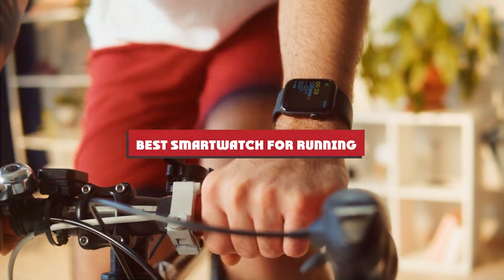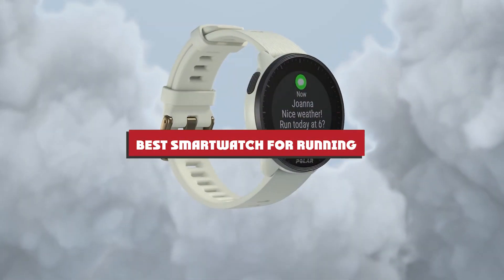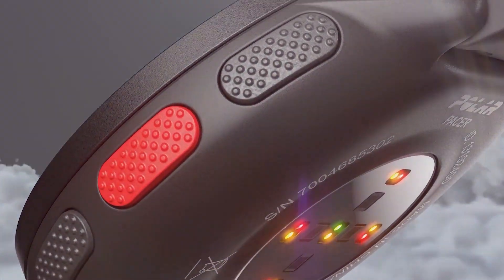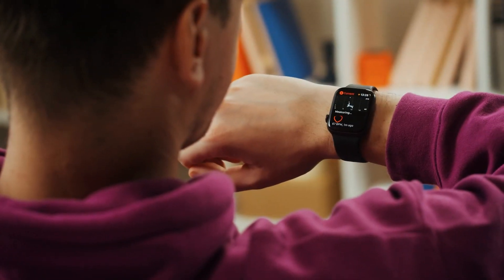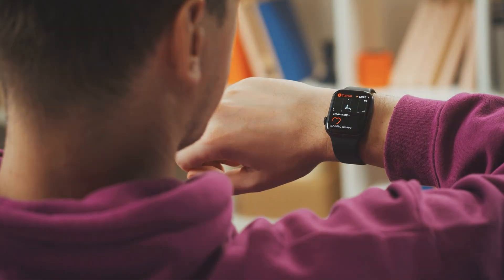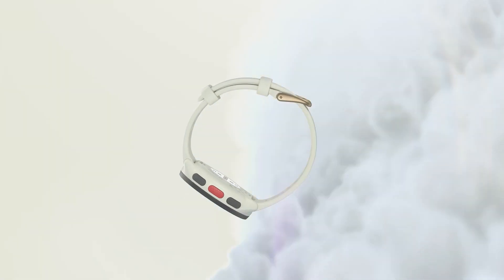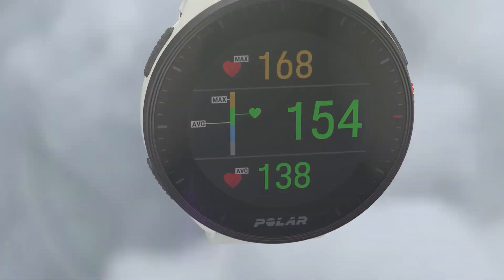Welcome to our ultimate review of the top 7 smartwatches for runners in 2024. If you're on the hunt for the perfect running companion to track your performance, monitor your health, and boost your training, you're in the right place. Whether you're a seasoned marathoner or just starting your running journey, we've got the details you need to make an informed choice. Let's dive into our list and find the perfect smartwatch for your needs.